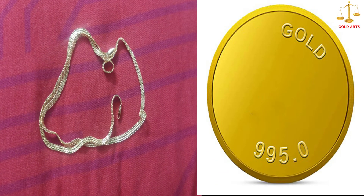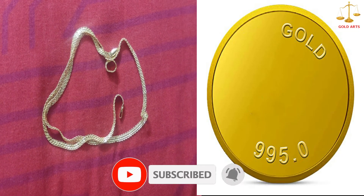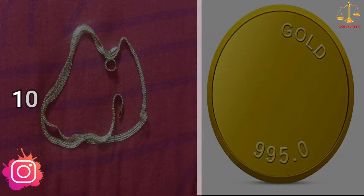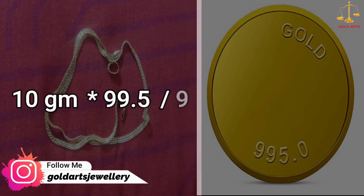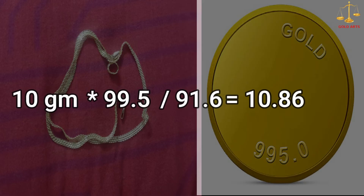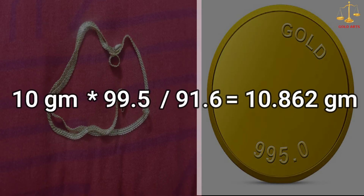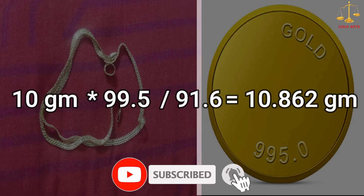Let's assume you have 10 grams of gold coins of 99.5 quality. The calculation will be 10 grams multiplied by 99.5 divided by 91.6, which is equal to 10.862 grams. This means that 10 grams of 99.5 quality gold can be exchanged with 10.862 grams of 22 carat jewelry. Please note that making charge is not included in this calculation.